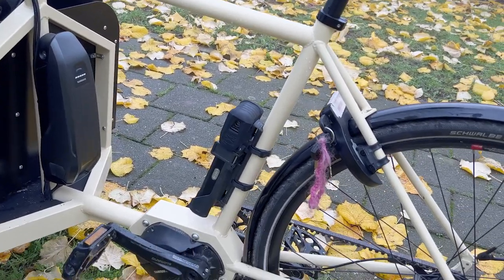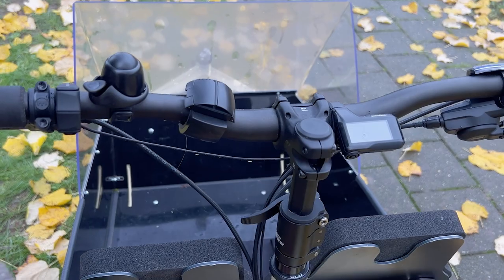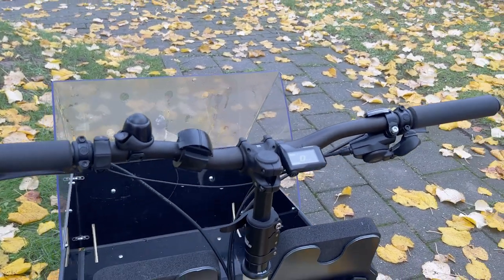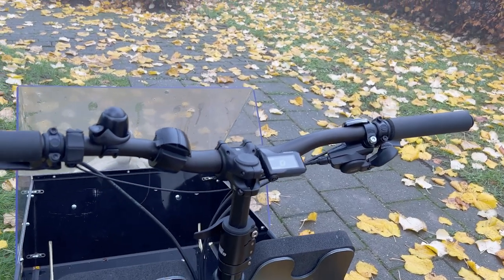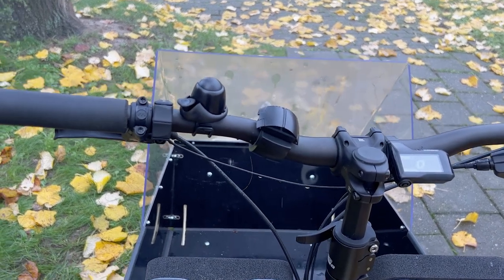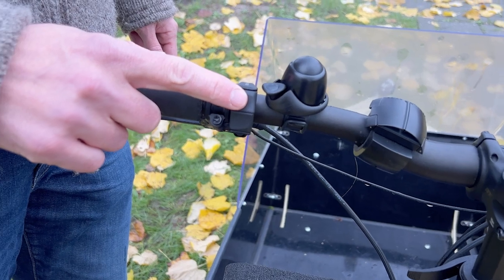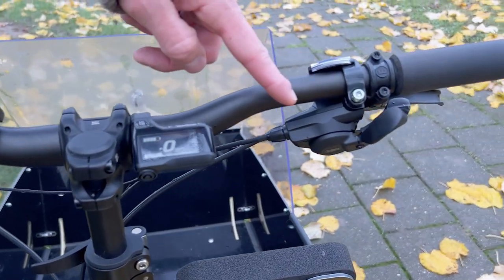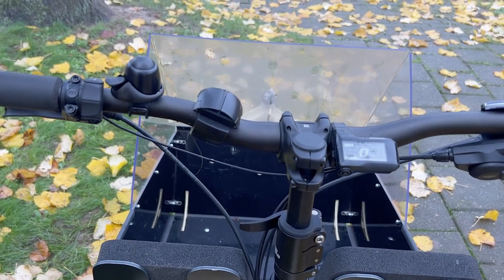Let's have a look at the cockpit. The handlebar — I can't remember the brand; I'll check the website. It's a regular mountain bike style grip, which I really like. I did some modifications on the shifter for the power assistance. This shifter is an EP7 shifter from the Shimano 7 series. The original EP8 shifter is a thumb-finger shifter, similar to this one, but I thought my cockpit was too cluttered, so I changed to this one. It's very neat and very easy to use.